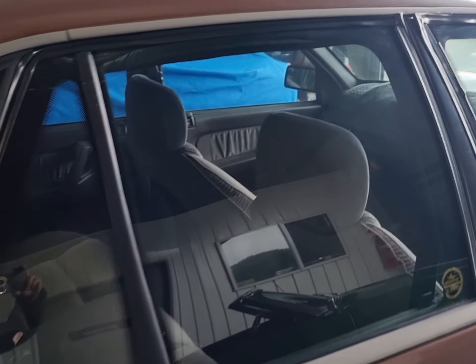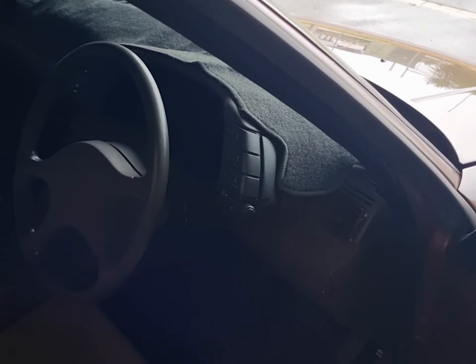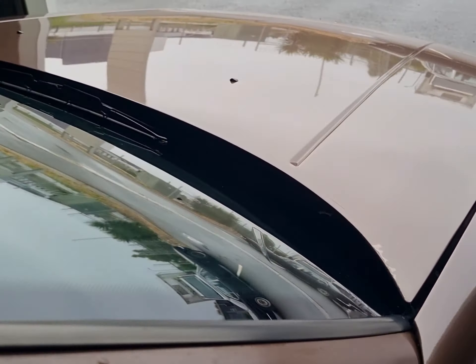Let's have a walk around. As you can see the roof is a bit faded, but otherwise the paint everywhere else is good and presents well.